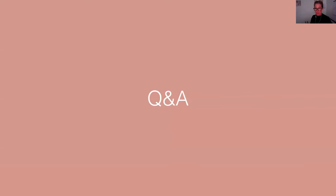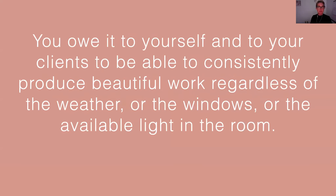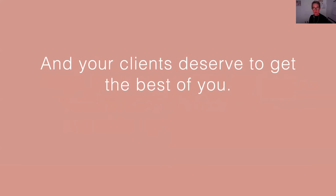We're going to get into some Q&A right now. If you want to start asking your questions in the chat box, go for it. But if you take one thing away from today, I just want it to be this: don't let bad light hold you back. You owe it to yourself. You owe it to your clients to be able to consistently produce beautiful work regardless of the weather or the windows or the available light in the room. And you deserve to feel confident every time you pick up your camera. Your clients deserve to get the best of you every single time — people who come to you in July should have the same images as people who come to you in December.